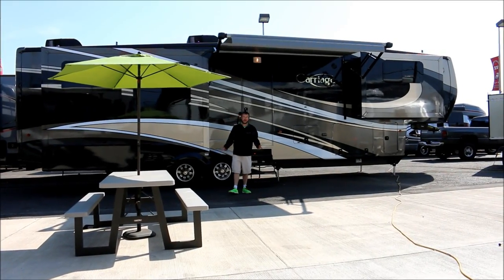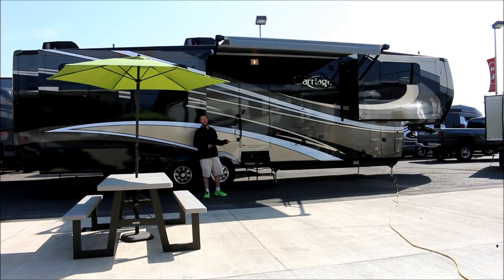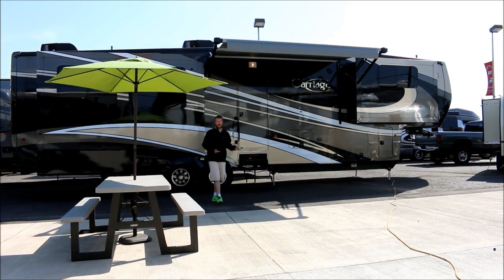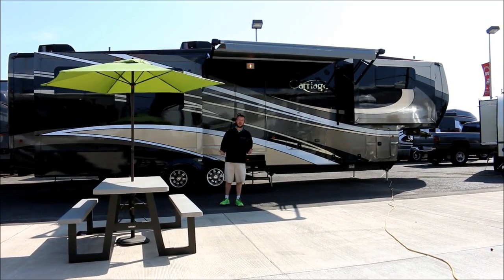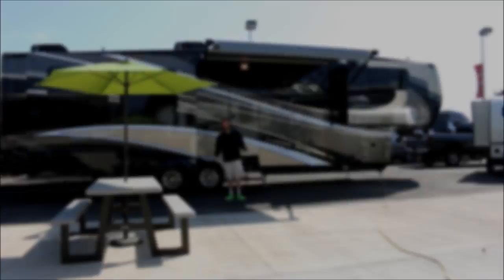Hi, I'm Kip with George Sutton RV here in Eugene, Oregon. Here to tell you today about the 2015 Carriage. This is a Highline fifth wheel — a full-time live-in coach. For those of you that know Carriage, you know the name and you know that the quality is here.